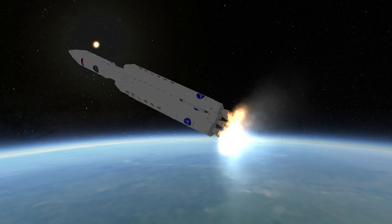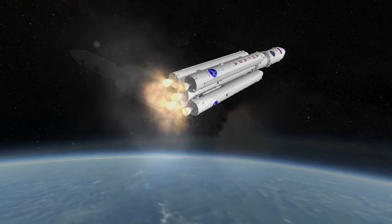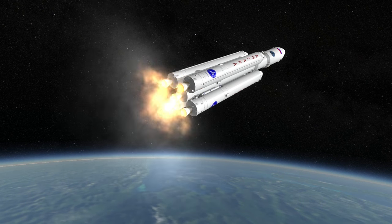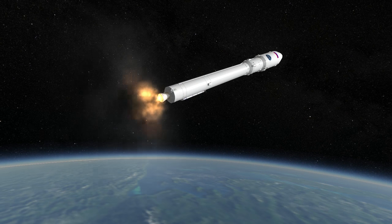On the four boosters, the engine burns for 3 minutes and 34 seconds, but the engine on the core URM-1 throttles down after launch so it can outlast the boosters, then throttles up again after they are released. The core first stage lasts for 5 minutes and 25 seconds.